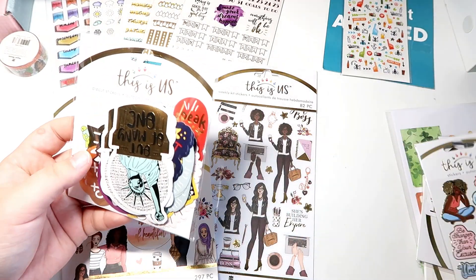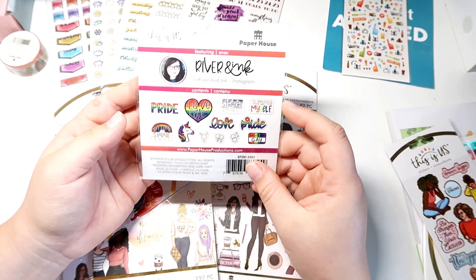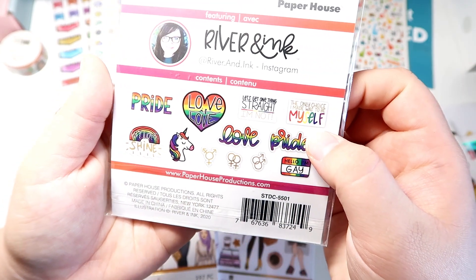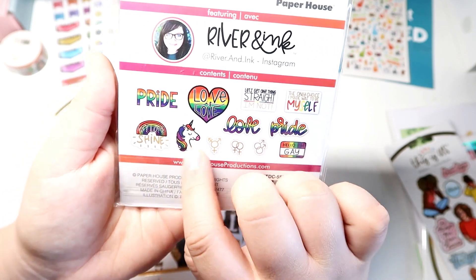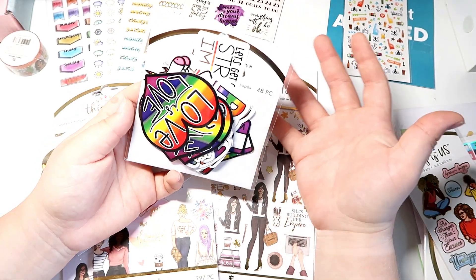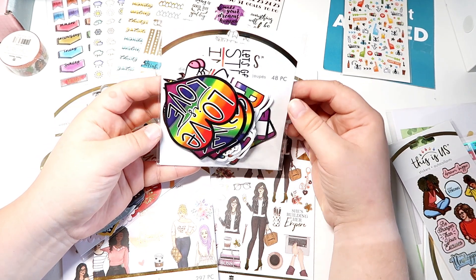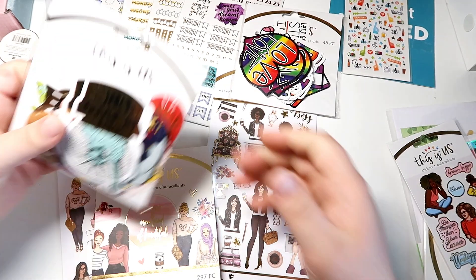Now we're going to get into the two die cut stickers that I ordered. This one is the Love Is Love sticker sheet set. You have pride stickers: 'Love Is Love,' 'Let's Get One Thing Straight — I'm Not,' 'The Only Choice I Made Was to Be Myself,' 'Love,' 'Pride,' 'Hello I'm Gay,' the different pride symbols, 'Let Love Shine,' and a unicorn. I got this because, although I am not LGBTQ+, I am an ally, and I wanted to represent that in my planner spreads for Pride Month.